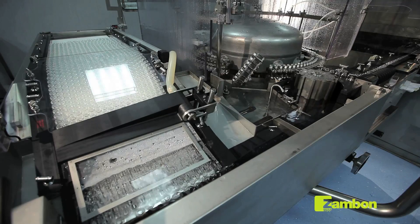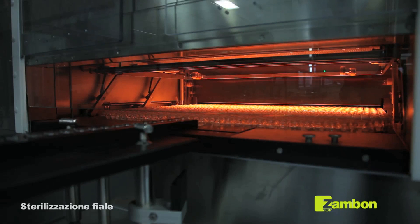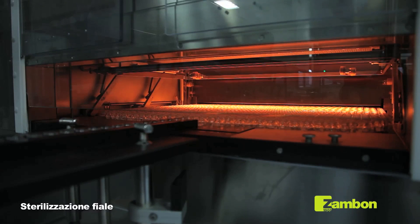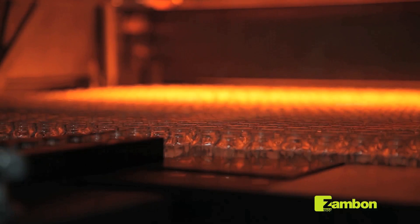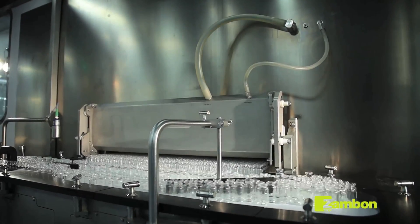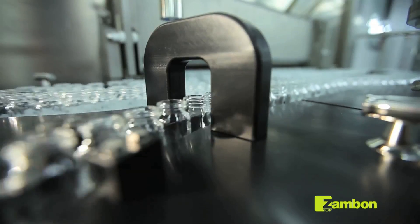Once washed and dried, the bottles are fed automatically into the sterilization tunnel, where they reach a temperature of at least 300 degrees Celsius for the time needed to guarantee their sterilization. In the last section of the tunnel, filtered cold air is introduced to cool the bottles before their arrival in the clean room. This is one of the most critical stages of the production.